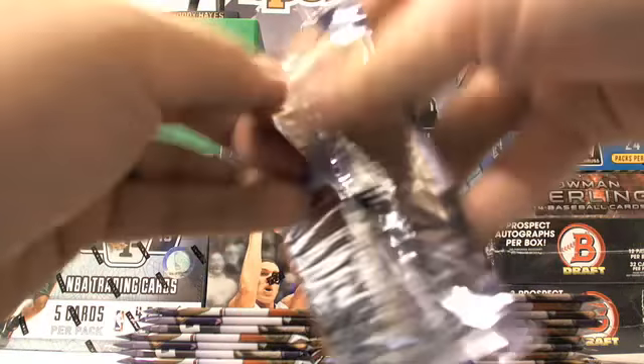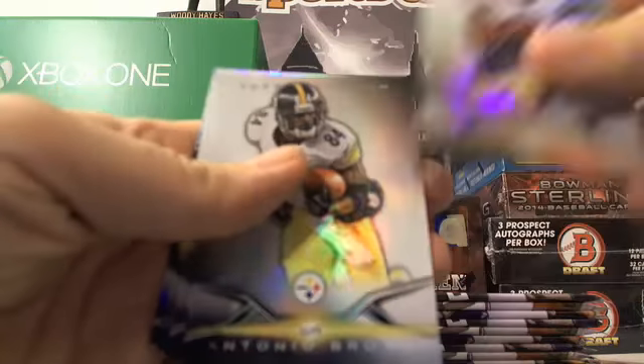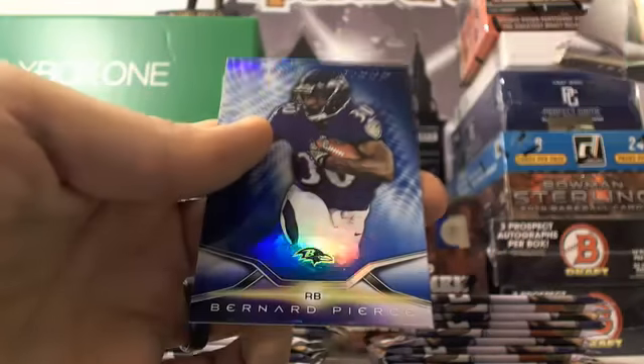Next pack. Got a Colin Kaepernick, Antonio Brown, Tavon Austin, Trey Mason, and a Bernard Pierce.